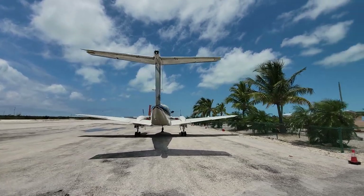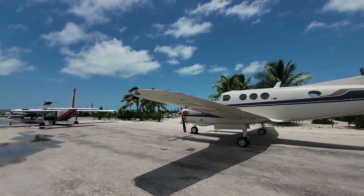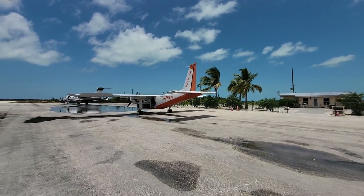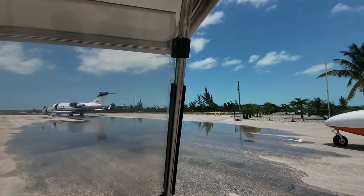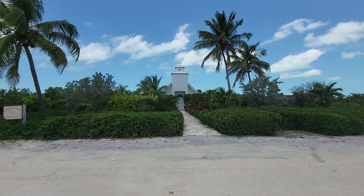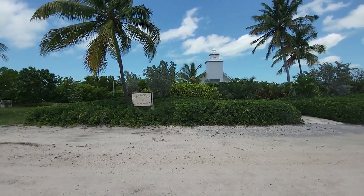That's a King Air right there. We're on the tarmac of Chub Kay International Airport. What's that there? Oh, Chub Kay Chapel. Oh, that's so cool.